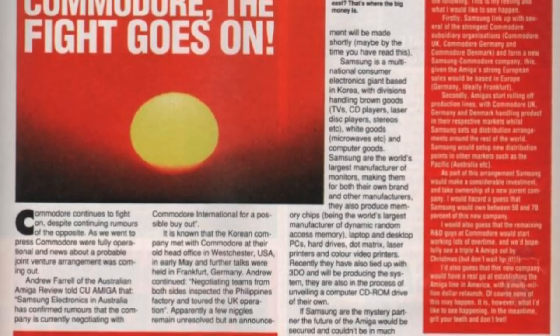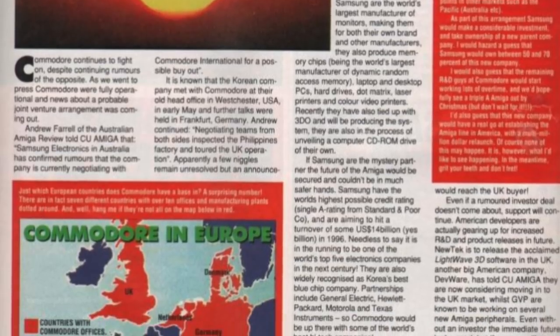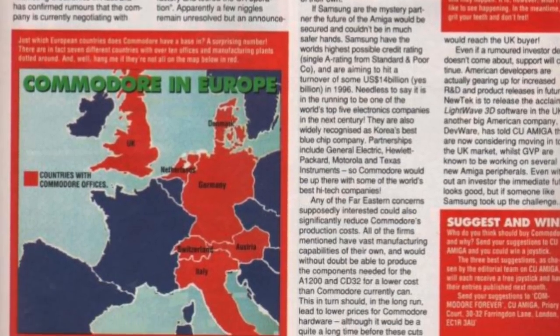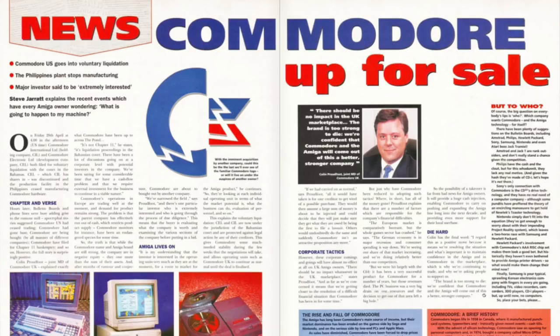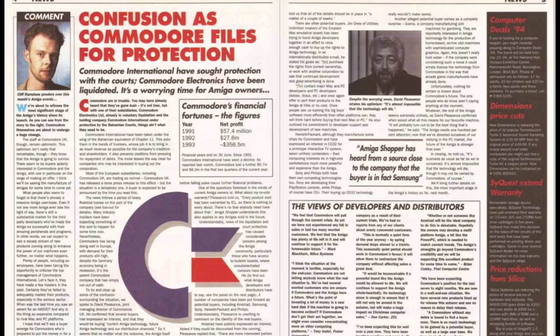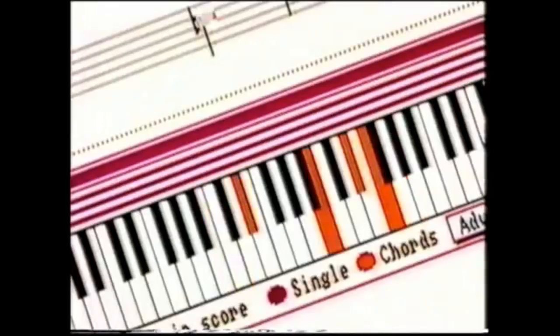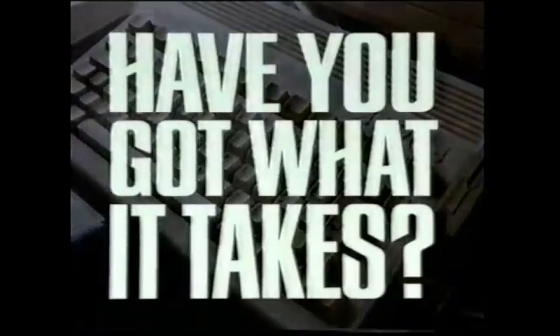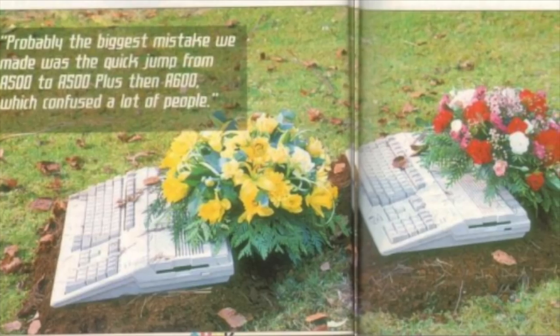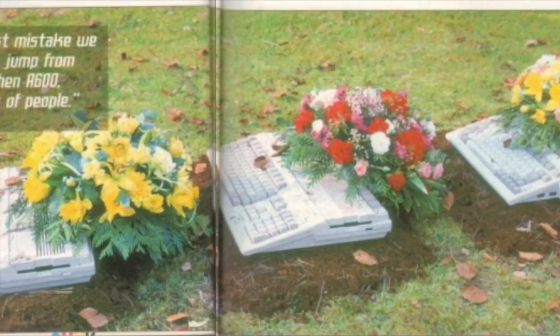The springtime of 1994 is not really a time that most Amiga fans remember very fondly. Around then, the magazine headlines were filled with monthly stories about Commodore's huge financial losses, followed very shortly after by the computer giant's bankruptcy when Commodore International went bust on April 29th of 1994. The brand that brought us classic machines like the Commodore 64, the Amiga 500, and the Vic-20 was now no more.